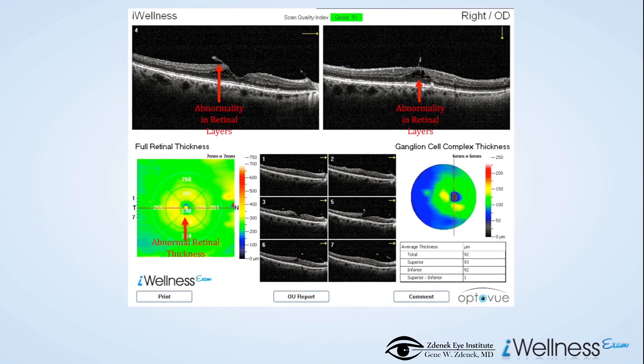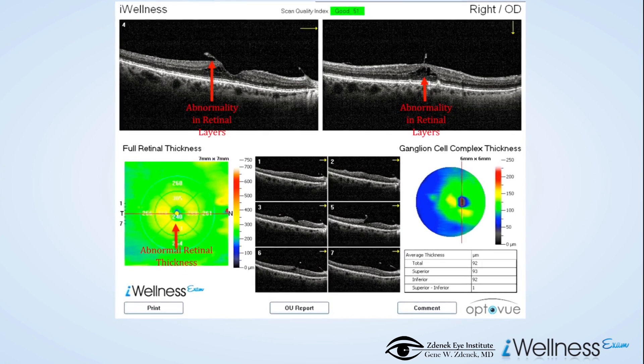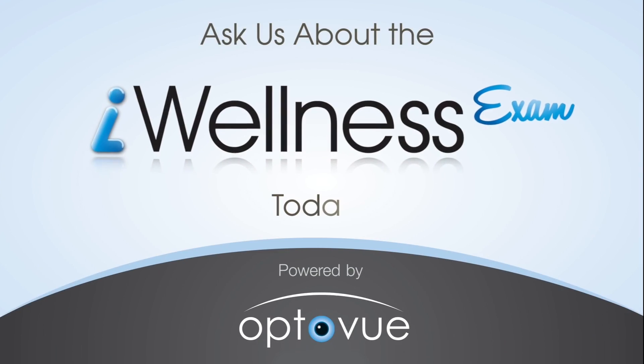The Eye Wellness Exam is a quick and non-invasive scan of your eye that lets your doctor see the layers of your retina to aid in the early detection of eye disease. The scan takes just a couple of seconds to complete. Ask us about the Eye Wellness Exam today.